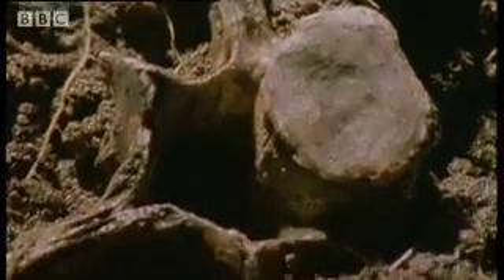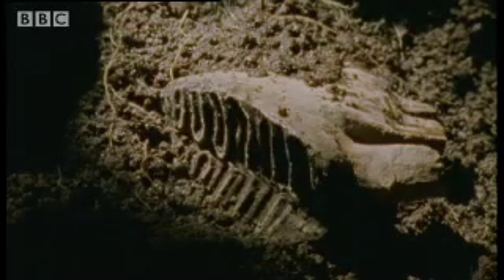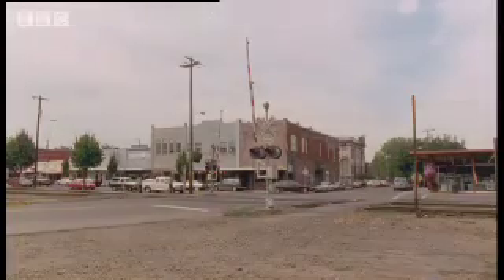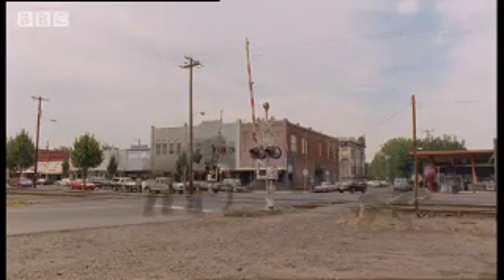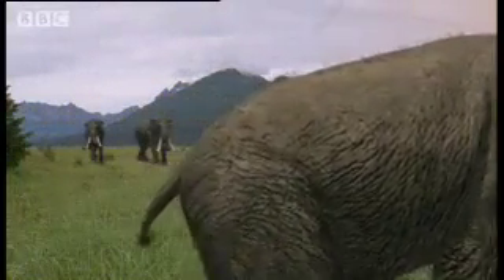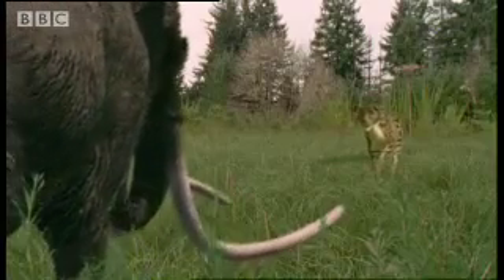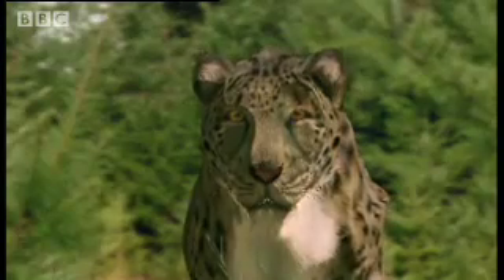Bones like these help to paint a picture of the living creatures they belong to. This was the largest grazer in the northwest, standing four meters at the shoulder — the Colombian mammoth. And its biggest enemy: the predatory scimitar-toothed cat.